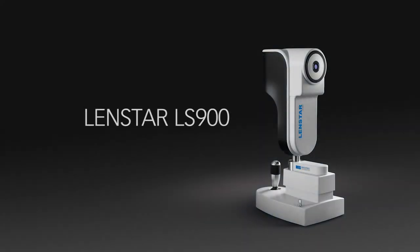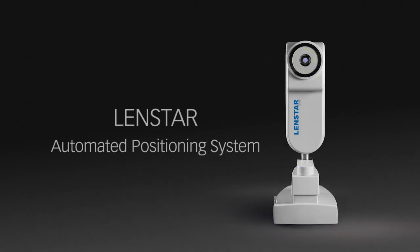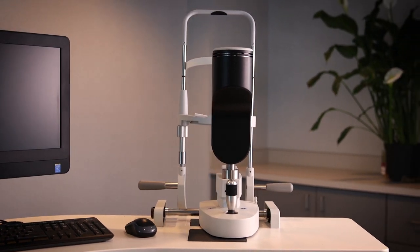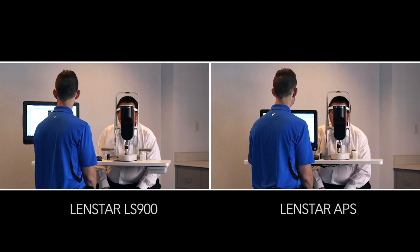As the industry leader in optical biometry, the LensStar LS900 biometer from Hogstrike USA already offers superior cataract measurement technology. And now, with the introduction of the new LensStar Automated Positioning System, or APS, there's even more than meets the eye. The LensStar APS offers groundbreaking dynamic eye tracking that makes taking measurements easier than ever. Let's take a closer look.